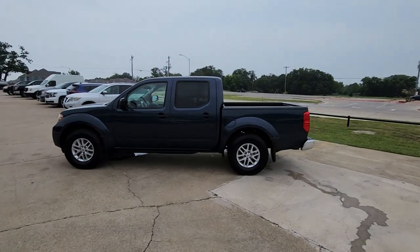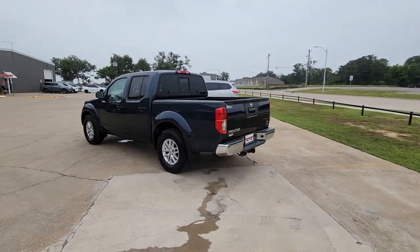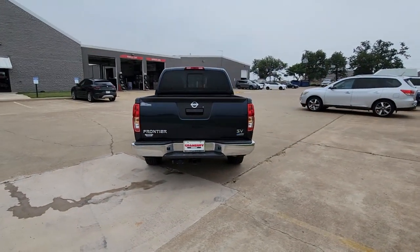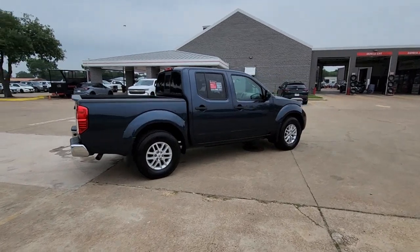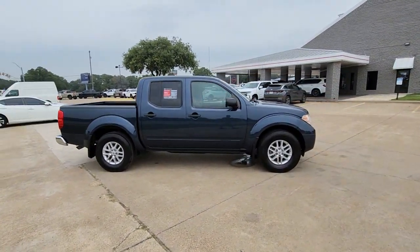You will love the features of this 2019 Nissan Frontier. With less than 80,000 miles on the odometer, this vehicle provides excellent value. Make comfort and convenience part of every job in this well-equipped Frontier. This midsize pickup is built to work as hard as you do, and it's available at an exceptional value.